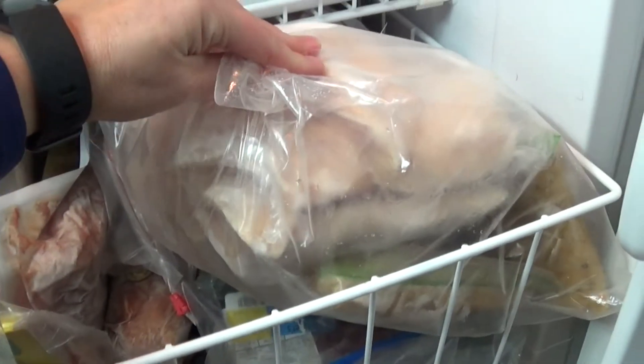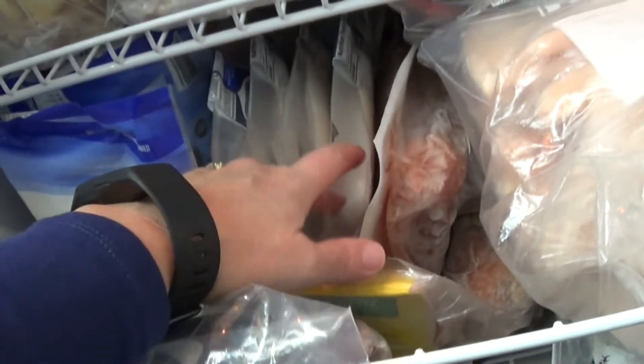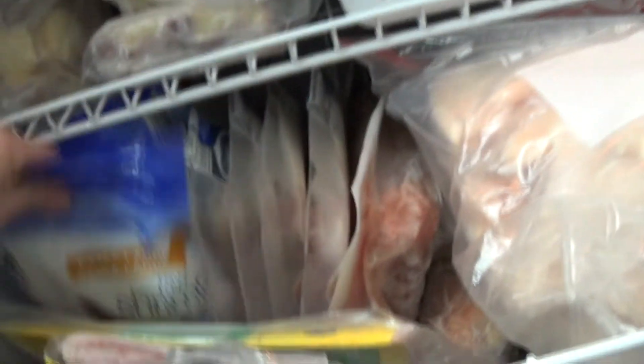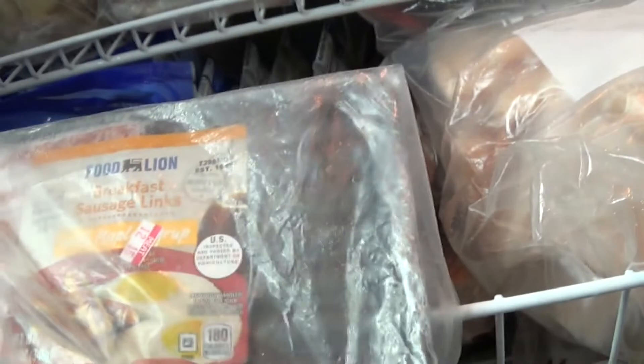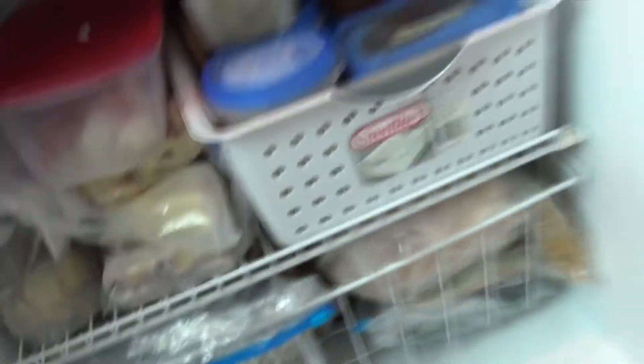Down here is mostly our meats. These are chicken wings. I think there's a London broil down below. I have a pork loin down here, corned beef, several fish — I think these are tilapia fillets. I've got shrimp, bacon, a couple packages of hot dogs, and breakfast sausage. That's about it for the main freezer.